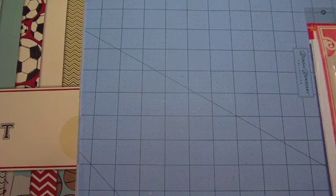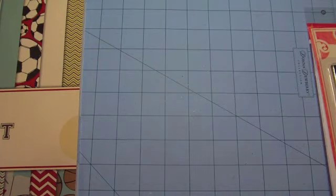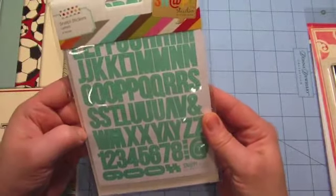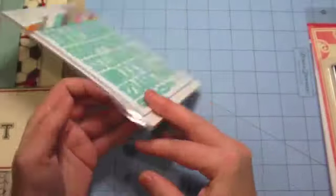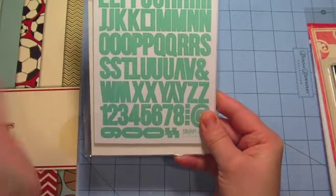While I was there I also decided to pick up the Snap Studio sticker letters. You get eight sheets in here. I've been meaning to pick this up for a long time because I think it's such a good value — you get so much, all these colors. Sometimes I don't have these smaller size letters and sometimes the smallest ones aren't the right size, so I grabbed that.